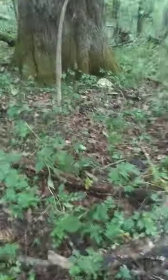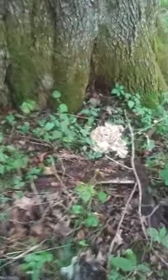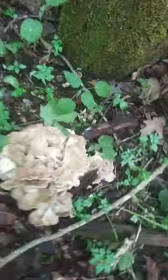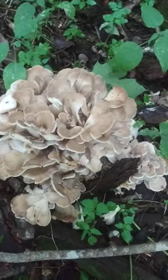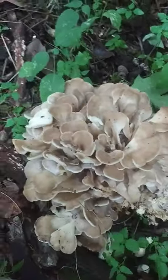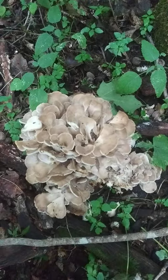It's early September and we already have a nice hen of the woods over here. Be on the lookout for the hens, guys. Grifola frondosa, aka hen of the woods. Such a pretty specimen. They're very delicious — FYI they're great in beef stroganoff.